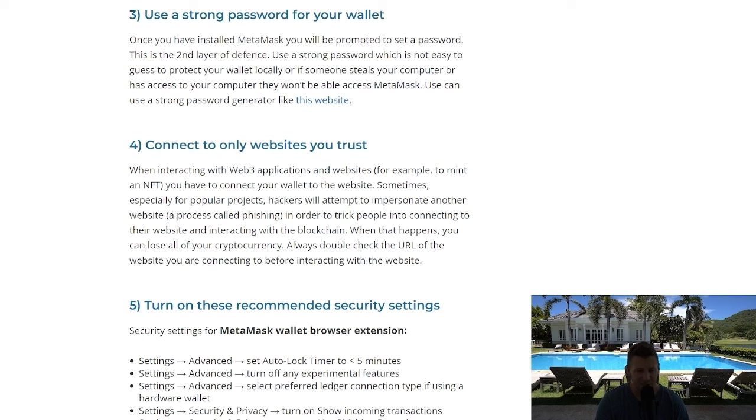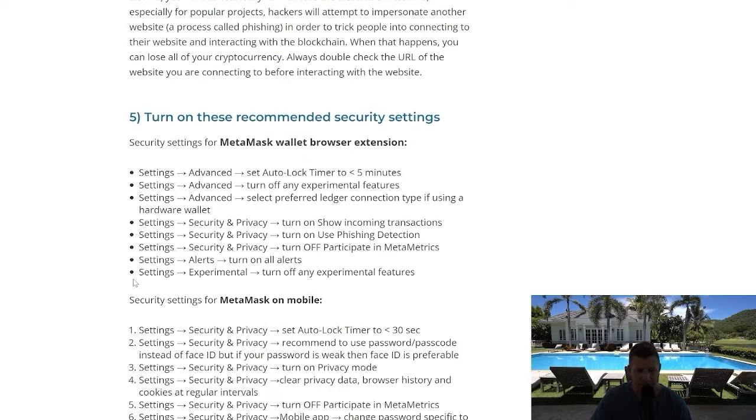Have a separate wallet that has no crypto in it, or very small amounts, that you connect to some of these websites. You really need a few different MetaMask wallets — one where you store your crypto and don't connect to many dApps, and another with less crypto on it that you use for playing around with dApps.